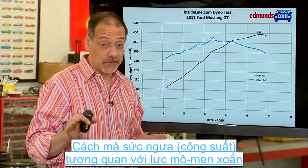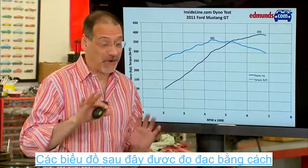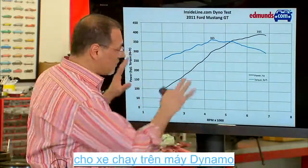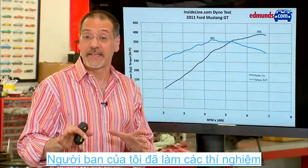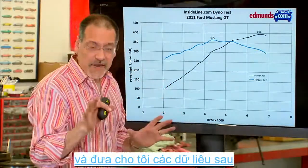Let me show you on some charts how horsepower and torque work — I promise you won't fall asleep. These are charts from cars that have been put on dynamometers, basically treadmills for cars. Our partners over at Edmunds do a lot of this kind of testing and gave us this data, and it's very instructive.